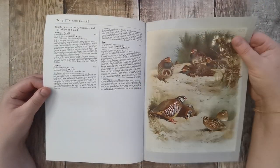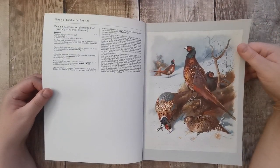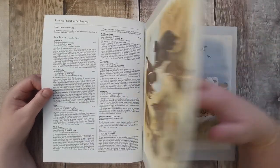The pages are very, very nice. Pheasants.